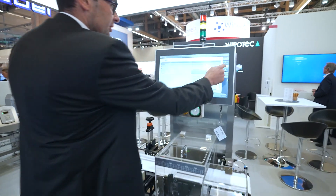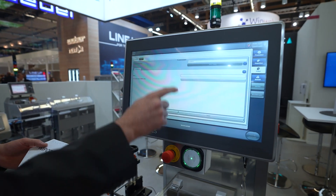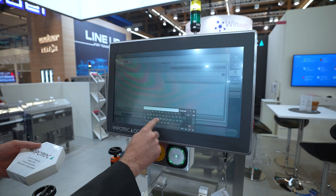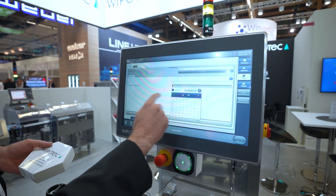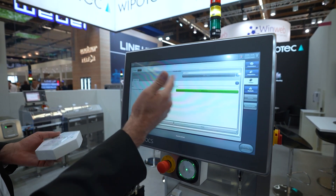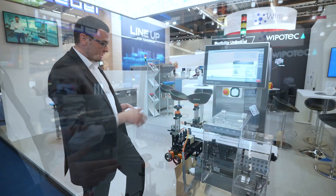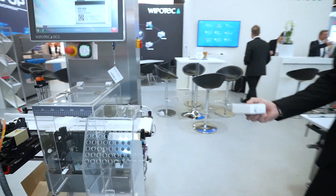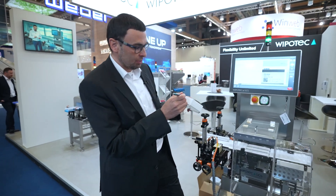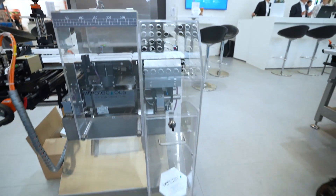We go into the software, choose the article, go into production, enter the name, then choose the expiry date — this can also be batch information or any other data. I start the production: the machine is running, our product is on the in-feed, we print it, we check it, we weigh it, and here we have a correct product. Now I will show you a reject — I will mark the product a little bit. We print it, the camera checks it, sees it's a wrong print, and it will be rejected.